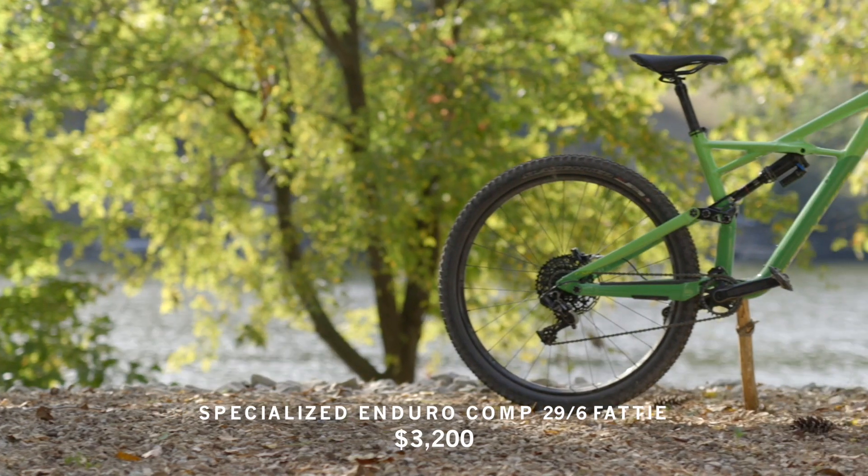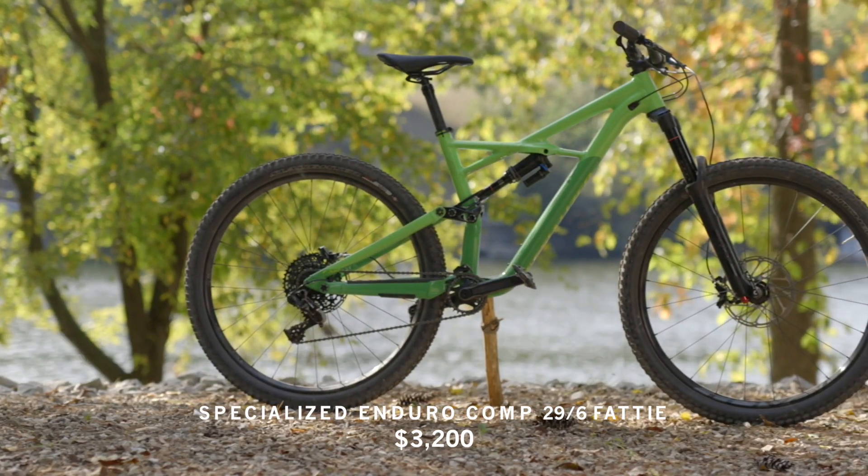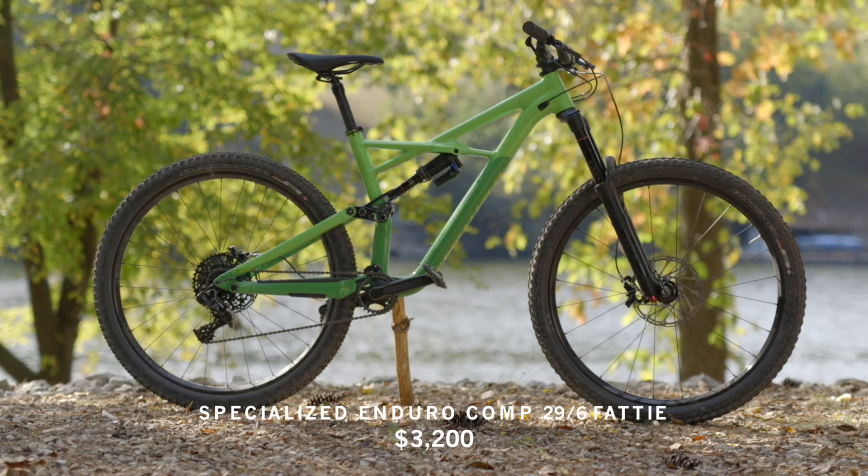We're getting skunked out today on the weather, but yesterday we had a chance to put down some good laps on the all-new Enduro 29. It was a groundbreaking bike a few years ago with 160 millimeter travel and 29er wheels. They made some slight revisions for the 2017 model year — slight geo tweaks and increased rear travel to 165 millimeters. We've been riding the base model, the Enduro Comp 2.9, which has a $3,000 retail price.